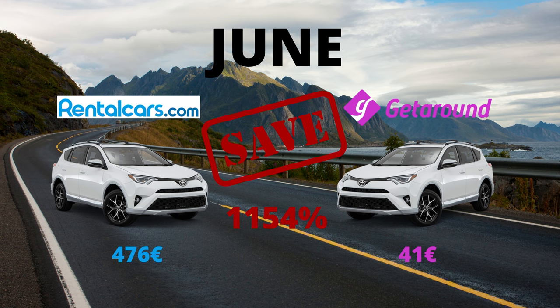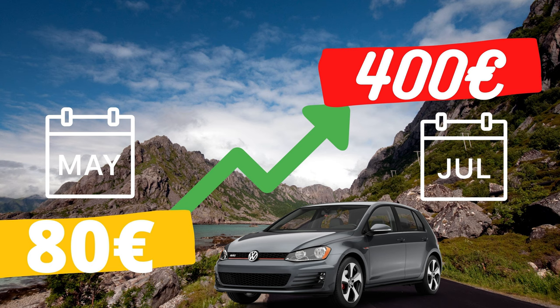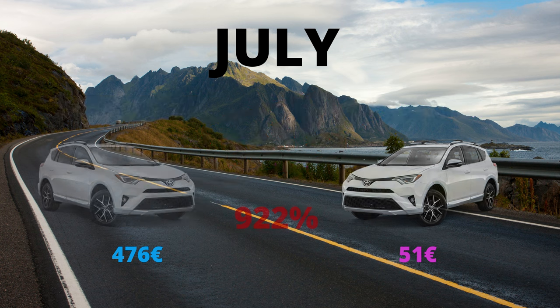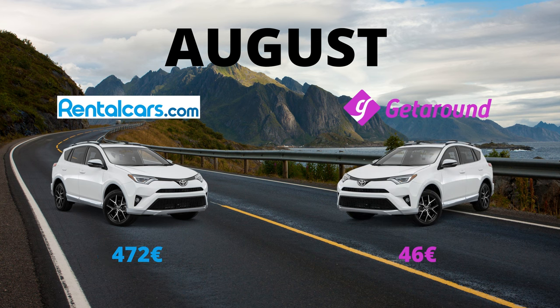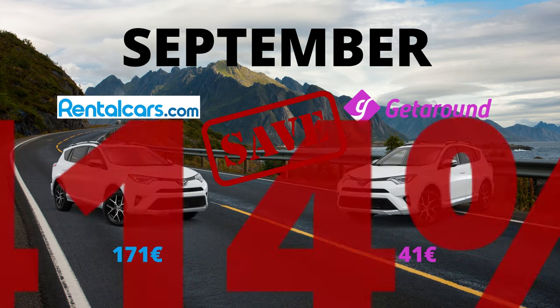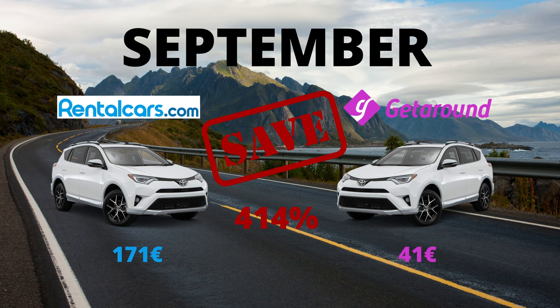If you think the RAV4 is a large and exclusive car and of course it's expensive, let's go back and look at the Golf we just looked at for 400 euros a day. In July, the car rental companies keep the same price as June since it's already maxed out at 476 euros. The Getaround owner in this example increases his price to 51 euros — you still save about 420 euros by choosing Getaround. In August, it's still high season and rental cars charge 472 euros. However, it's worth noting that some cars drop 50% in price after the 22nd of August, so traveling in the last week of August might be a good idea. Even from the 1st of September when rental cars decrease prices again, the price difference is still 414% and you still save 130 euros per day.